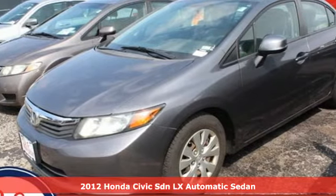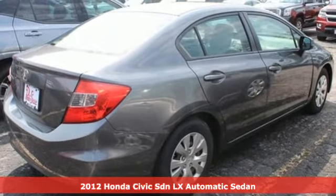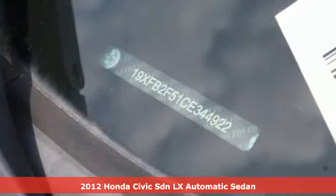Here's a 2012 Honda Civic Sedan. Get more mileage out of every drive with this Civic. It boasts an impressive list of features like these.